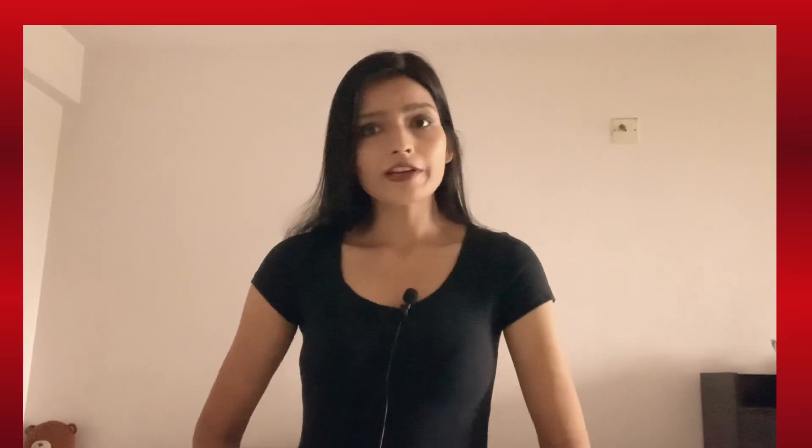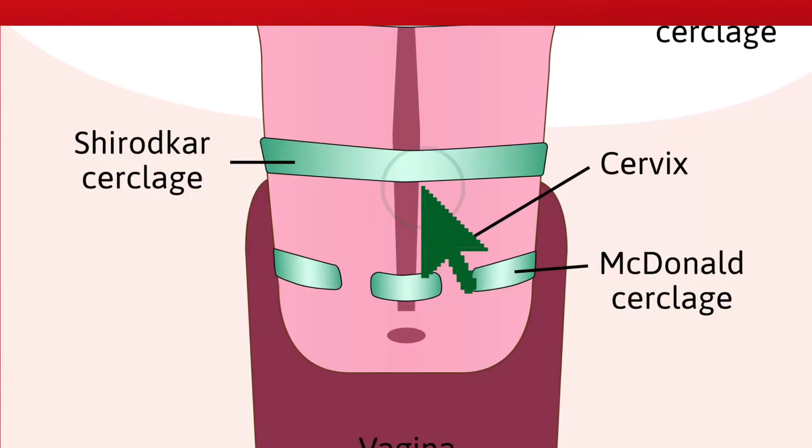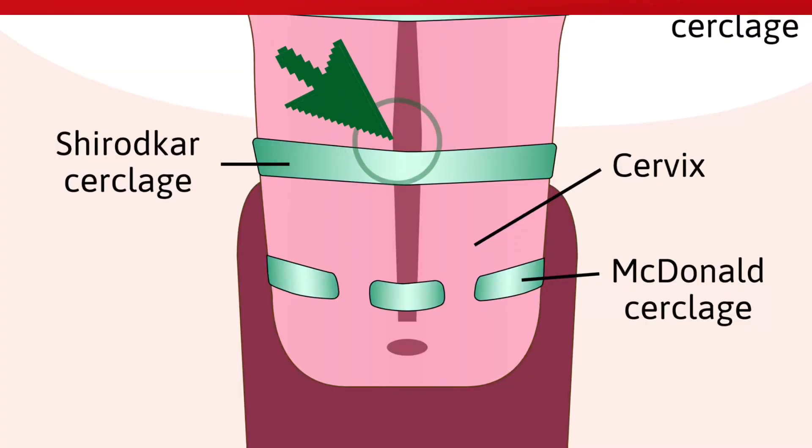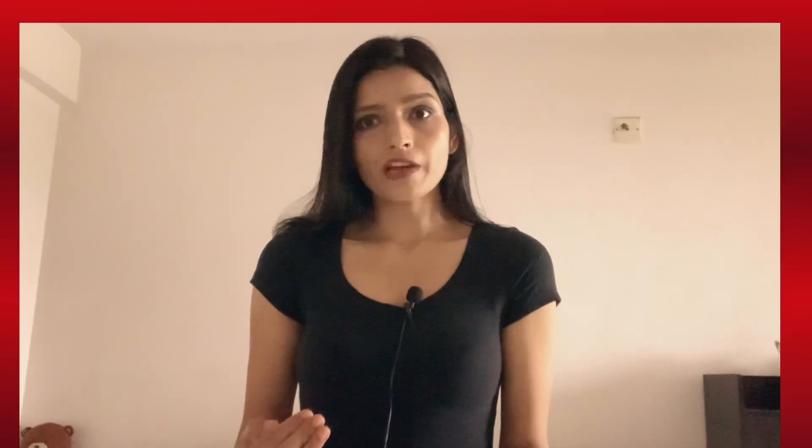The first type of cerclage is Shirodkar cerclage. This cerclage is done if you have a sudden miscarriage history and you have sudden vaginal bleeding due to your weak pelvic area, so this cerclage protects you from all those kinds of mishappenings. This cerclage is done during your first trimester only. It covers the upper part of your cervix — they use tape to tie the knot of the upper part of the cervix, covering the deeper part of the cervix so your pregnancy can be protected.